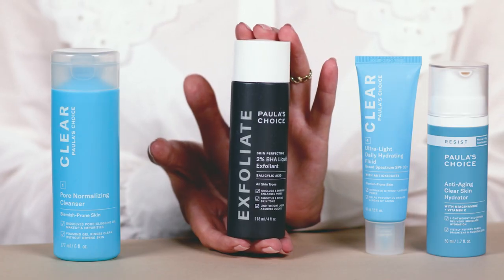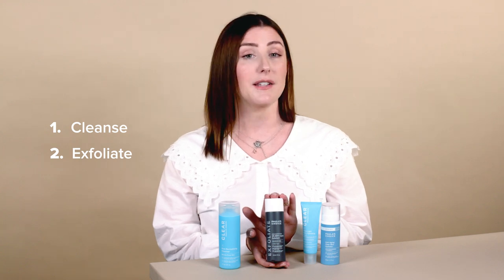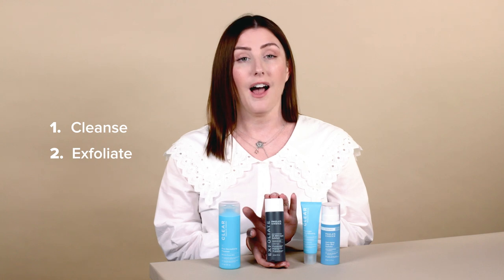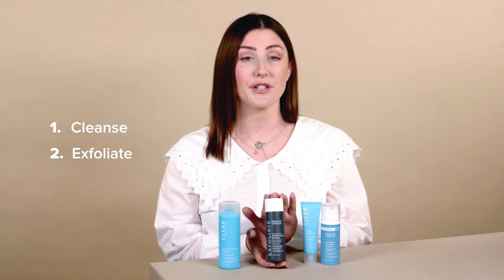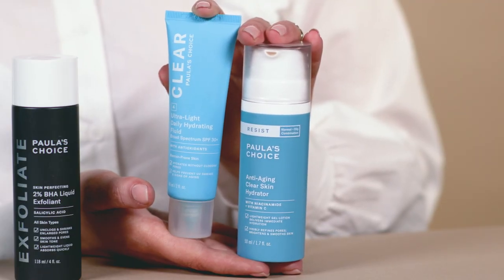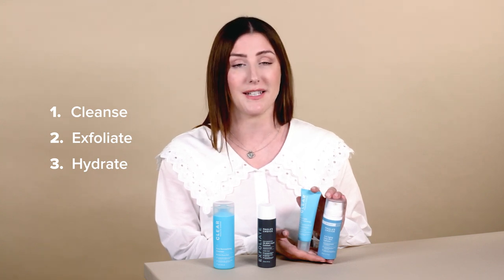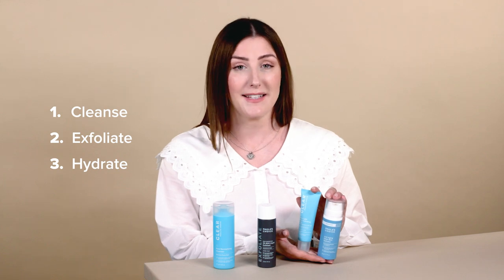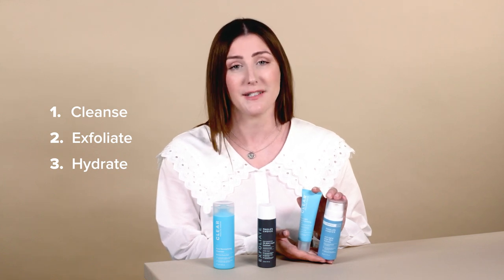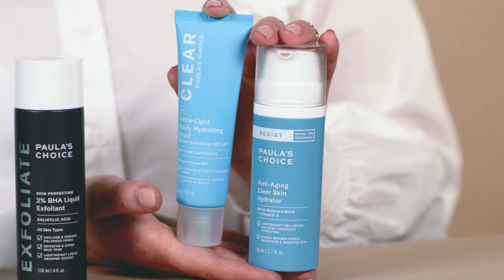The next step is to use a gentle exfoliant, just like our best-selling Skin Perfecting 2% BHA Liquid Exfoliant. Exfoliants with salicylic acid, also known as BHA, are great because they go deep into the pore lining to remove the dirt, oil, and debris that causes the clogged pore. Last but not least, hydrate and protect. Keeping skin balanced will really help prevent excess sebum production, so choose a great daytime and nighttime moisturizer best suited to your skin type. Please use SPF 30 or greater every single day, especially when you're exfoliating.